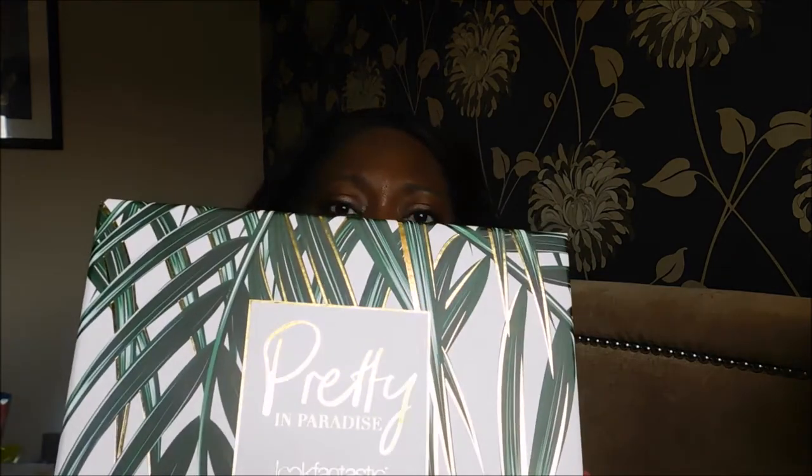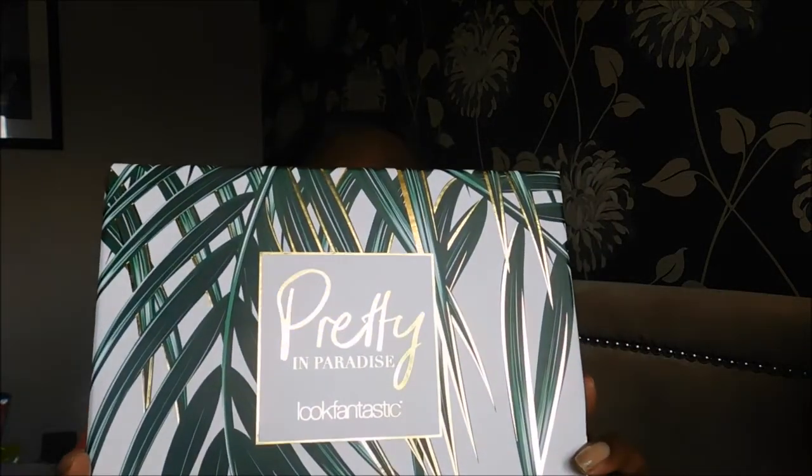So that's the box — it looks like it's got a kind of jungle theme to it, sort of like palm trees and greenery. It says 'Pretty in Paradise,' so I wonder if it's some sort of jungle exotic kind of theme. The themes are usually quite good and the contents normally relate to what you see on the packaging — for example last month's box had a galactic space theme and was called Wanderlust.